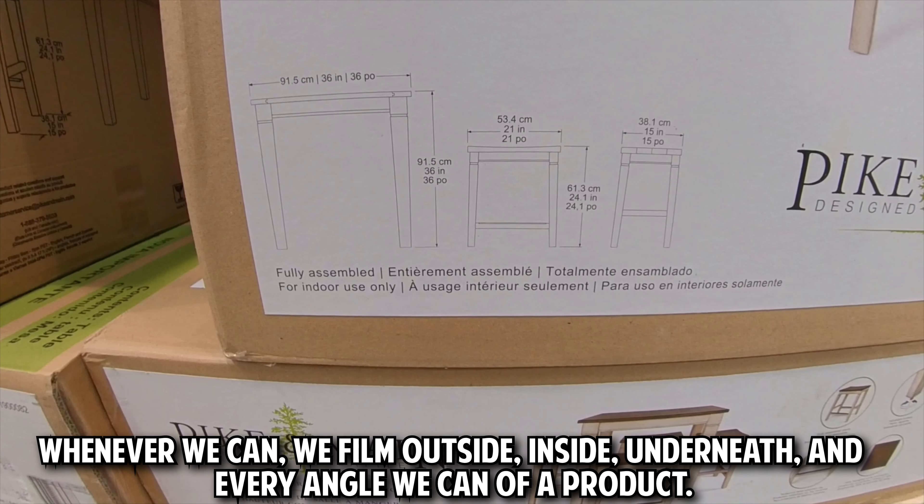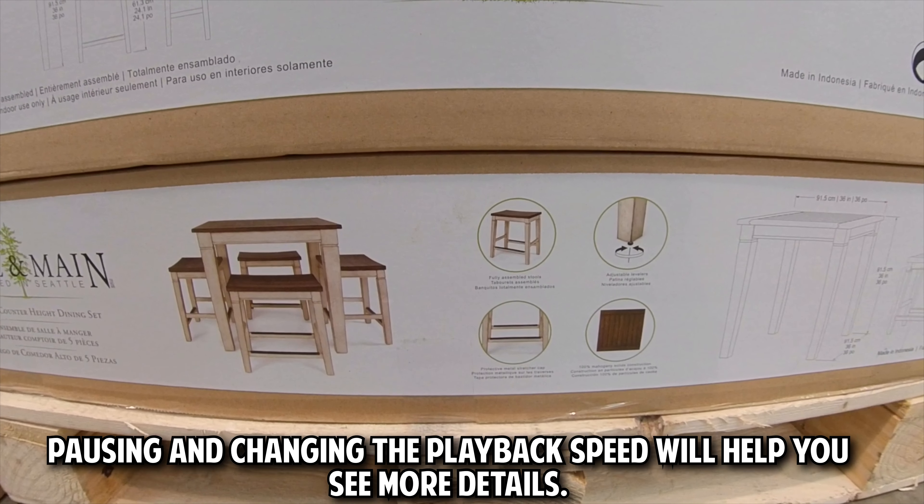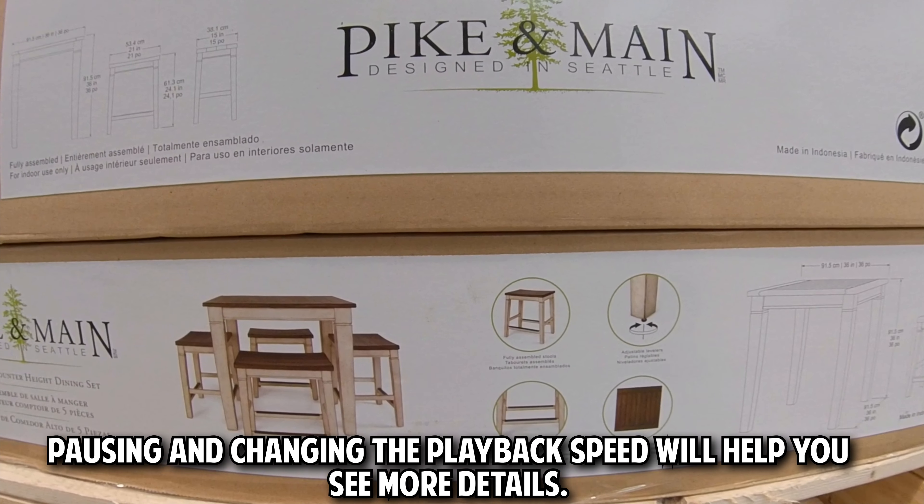Whenever we can, we film outside, inside, underneath, and every angle we can of a product. Pausing and changing the playback speed will help you see more details.